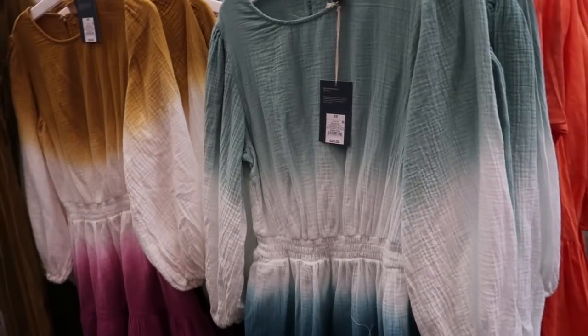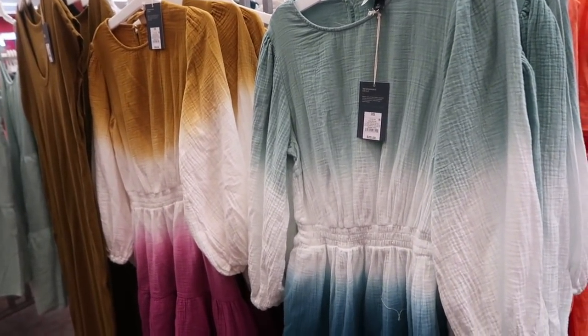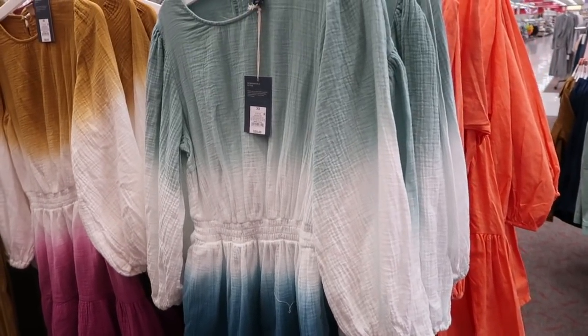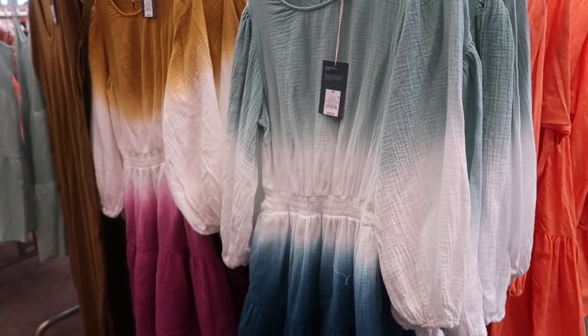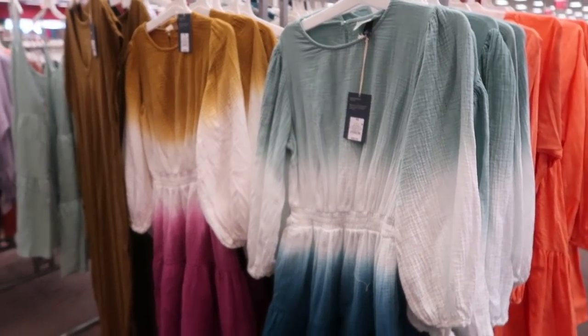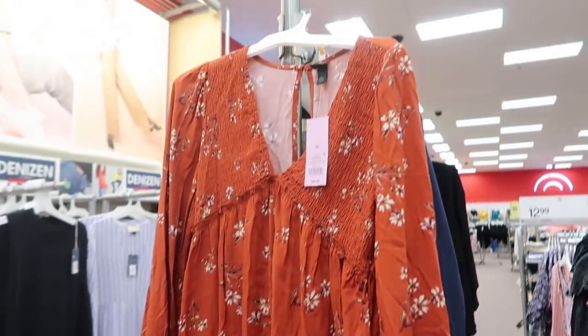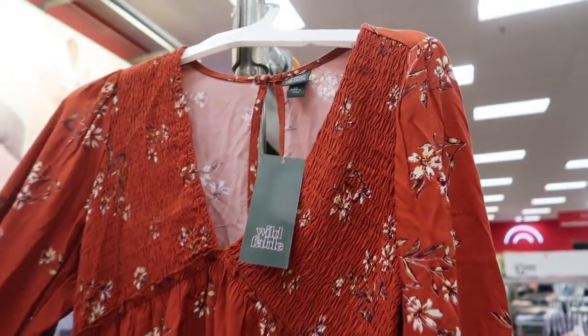One of the sales this week is on the Target app — you add it to your phone and get 20% off all dresses. So these $25 dresses would be $5 off, making them $20, and that's valid until Sunday. I'm also just seeing this Wild Fable dress hanging up — really cute, haven't seen it before, it's $25 and also 20% off.